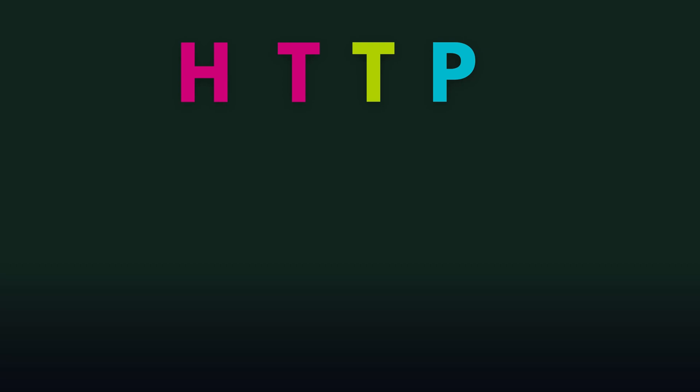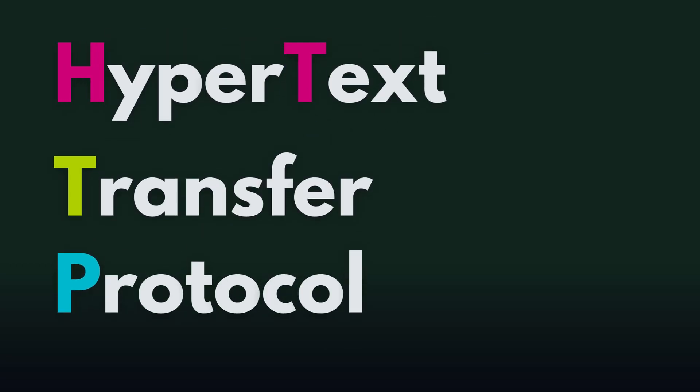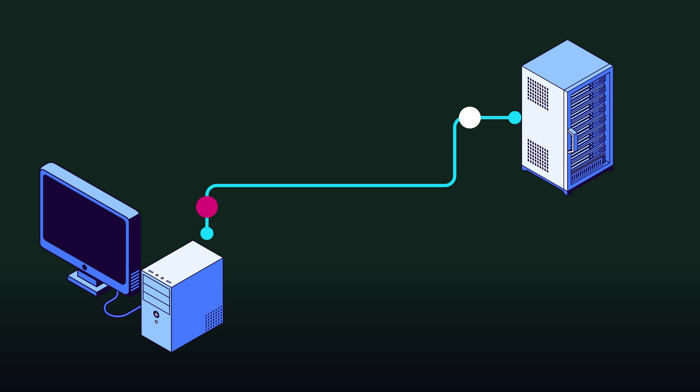HTTP stands for Hypertext Transfer Protocol, and this is just a system that allows your browser to communicate with website servers. When you're using HTTP, data is being sent between the browser and the server, and this data is transferred in plain text.